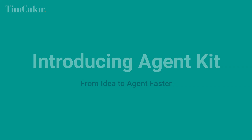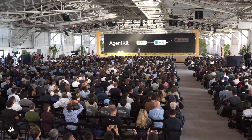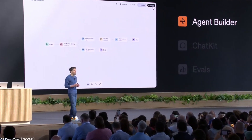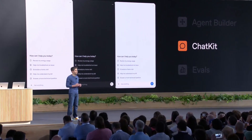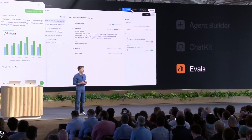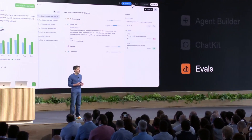The other big thing I'm excited about is AgentKit — idea to agent, faster. Agents are moving from hype to shipping. The problem has been orchestration, evals, and tools. AgentKit bundles the pieces into three pillars: AgentBuilder, a visual workflow composer on the Responses API with nodes, tools, guardrails, and human-in-the-loop; ChatKit, an embeddable chat UI for your app, your brand, your flows; and Evals for agents — trace grading, datasets per node, automated prompt optimization, and evals on external models. A connector registry wires secure access to internal tools and SaaS through an admin panel.